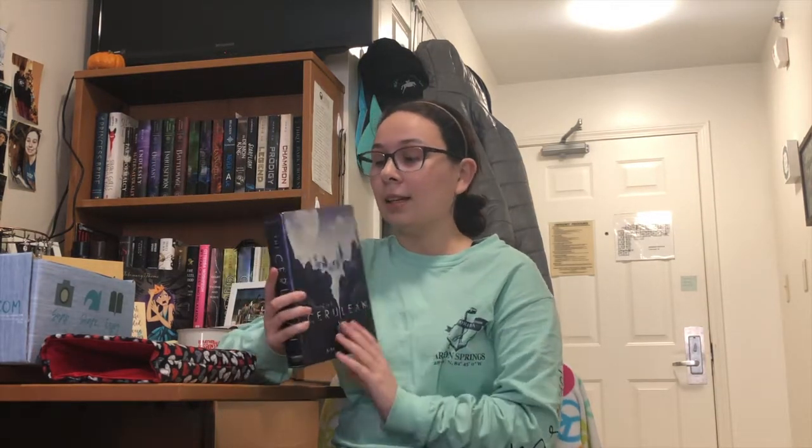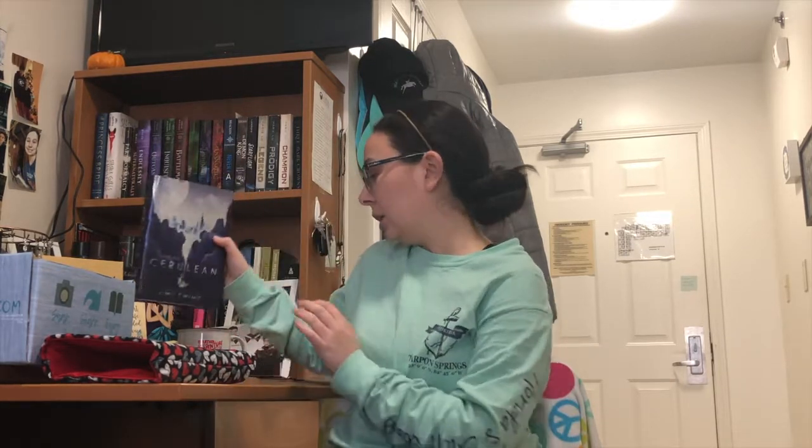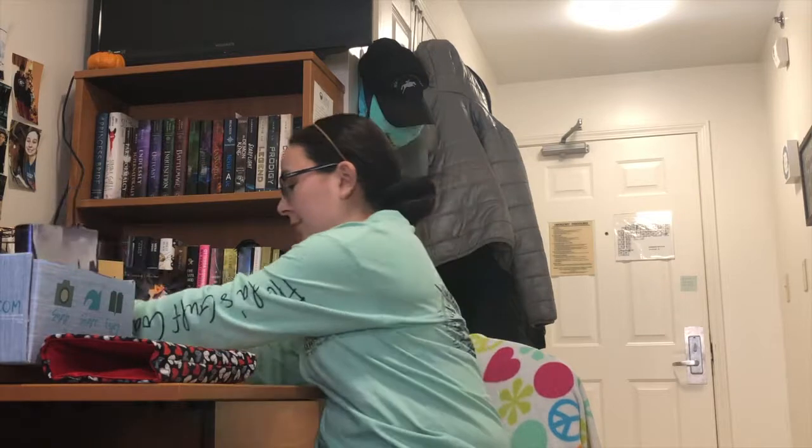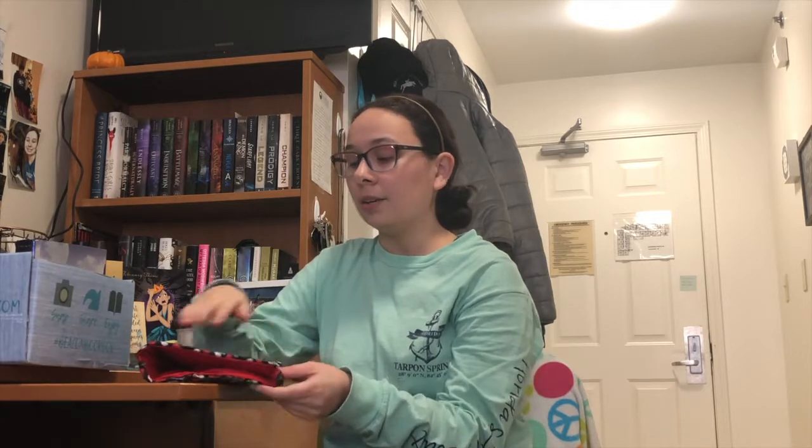I'm super excited to read this. I don't know if I'll get to it soon, but I'll definitely read it. That seems to be everything that's in the box. Please check out my Instagram, linked below — it's bookish underscore Meg. I'll make sure to tag all the artists and the website for Beacon Book Box in the description.